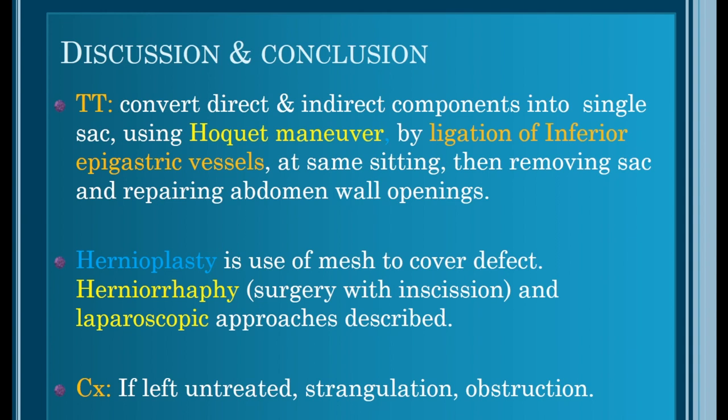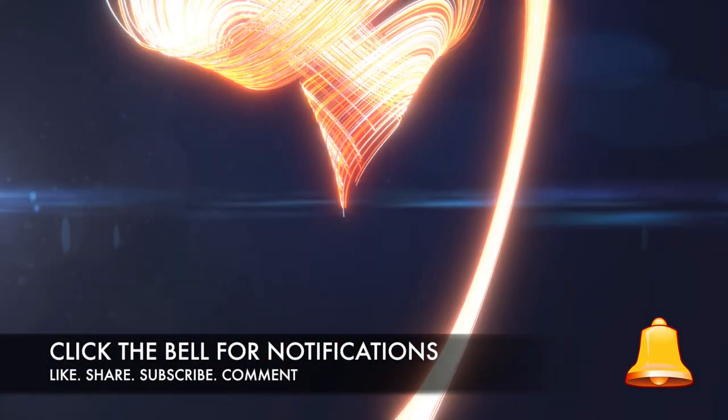Treatment usually involves Hackett's manoeuvre, which causes ligation of the inferior epigastric vessels. In the same setting, the direct and indirect components are converted into a single sac, which is then removed and the abdominal wall openings are repaired. Repair options include hernioplasty with mesh, herniorraphy with surgery and incision, or laparoscopic approaches. If left untreated, strangulation and obstruction are frequently reported years later.